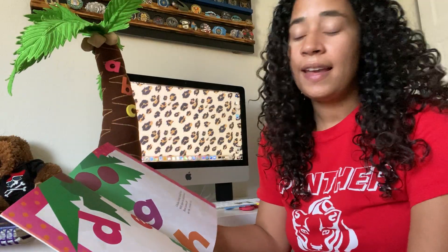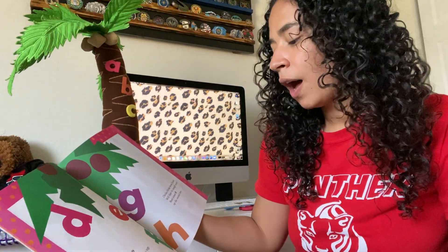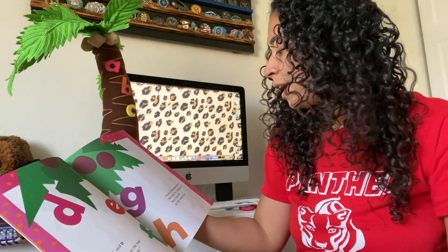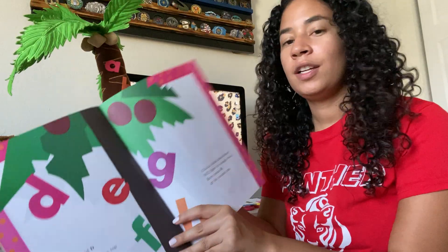We said D to E, F, G — I'll meet you at the top of the coconut tree. Chicka Chicka Boom Boom, will there be enough room? Here comes H up the coconut tree.